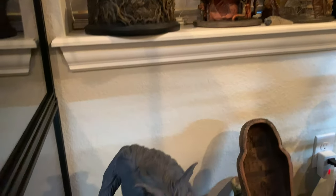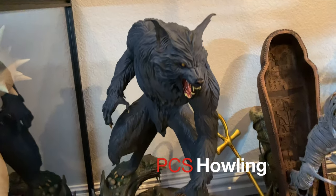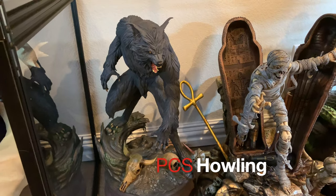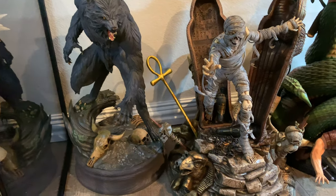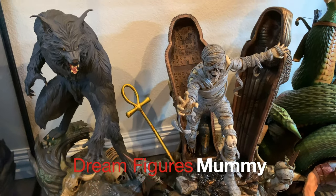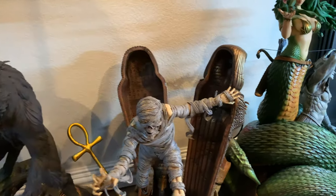Then below this horror line are larger horror pieces that I keep on the floor because I have some custom risers coming. First, PCS Howling — my favorite werewolf movie of all time. I've done a review on that guy. Followed by Dream Figure's Mummy — review has been done on him as well.